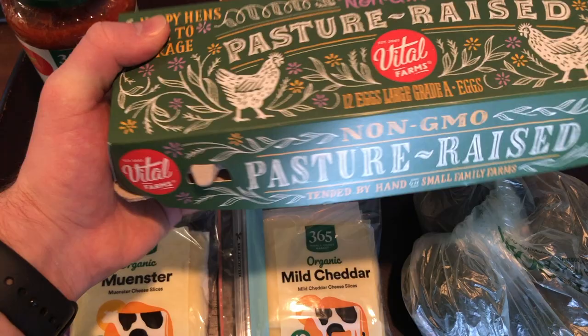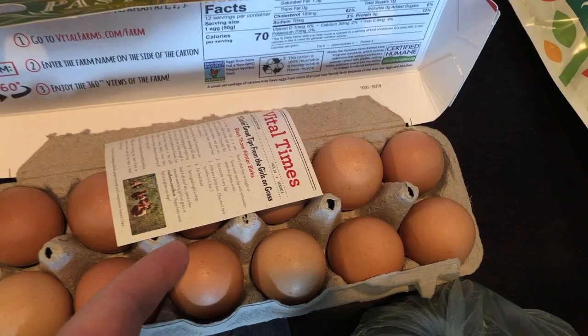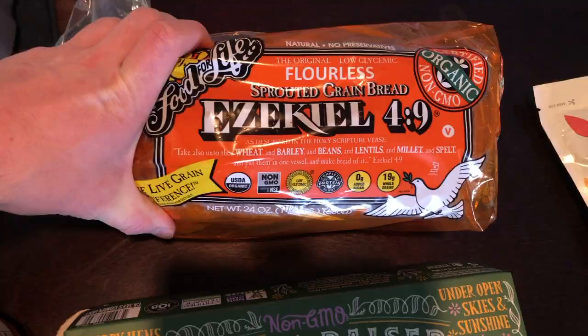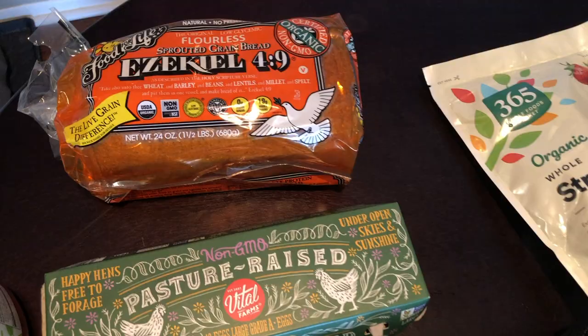I like Vital Farms eggs — they treat their chickens pretty humanely. They give you a little pamphlet that tells you all about the farm. I highly recommend these eggs if you're looking for a good organic option. Actually these are just non-GMO; they were out of the organic, so be careful — Whole Foods can sometimes be out of what you need. For bread, I pretty much stick to Ezekiel bread. It's all organic, non-GMO, really good stuff. You just keep it in the freezer, toast it quick, or let it thaw out and throw some butter on there.